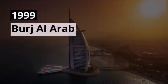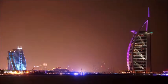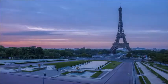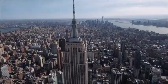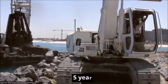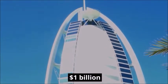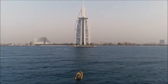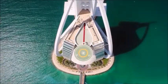1999 — Burj Al Arab. The Burj Al Arab is one of the tallest hotel-only buildings in the world. With a total height of 321 meters or 1,050 feet, it is slightly taller than the Eiffel Tower and a mere 60 meters shorter than the Empire State Building. In 1999, after five years of construction, the $1 billion sail-shaped building was completed. The hotel stands magnificently atop an artificial island.